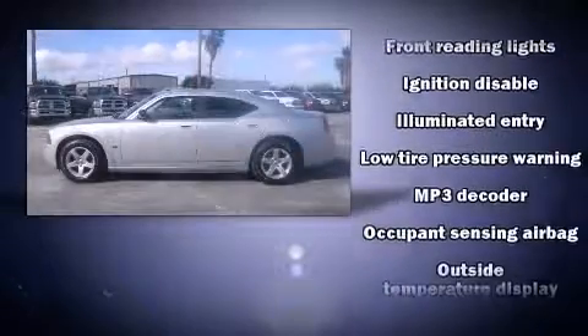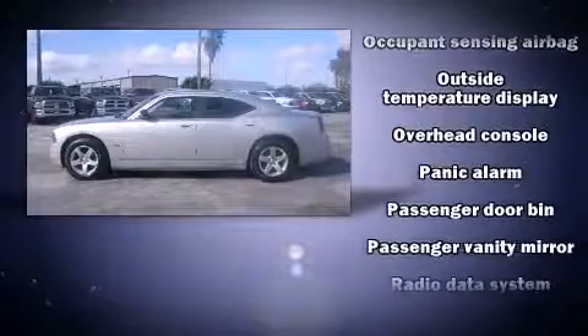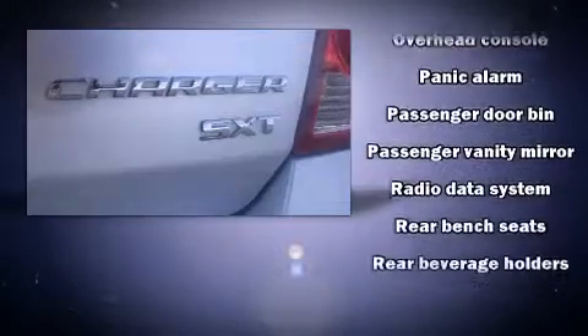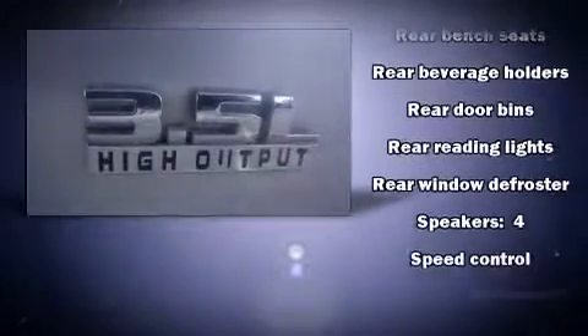Dodge ensures the safety and security of its passengers with equipment such as dual front impact airbags, traction control, brake assist, a panic alarm, and four-wheel disc brakes with ABS.